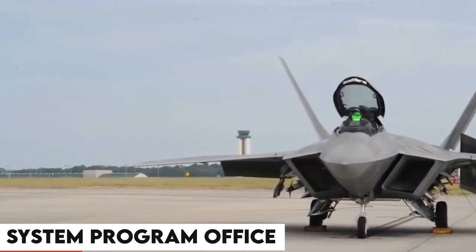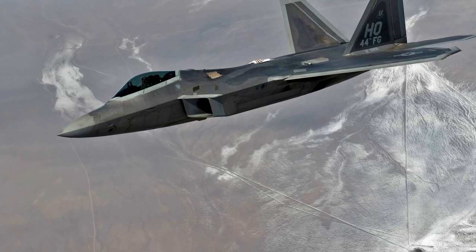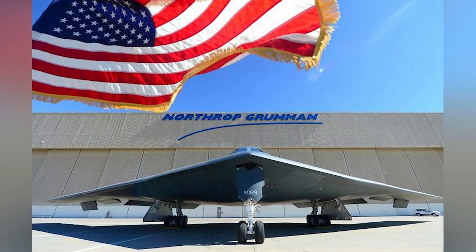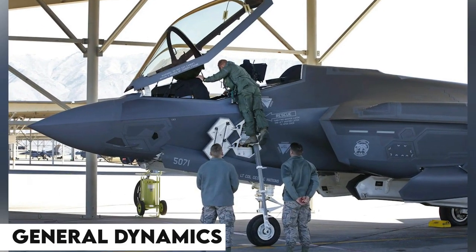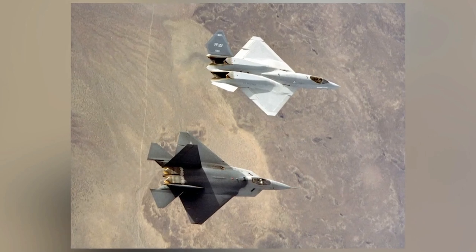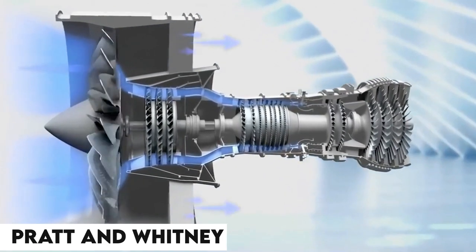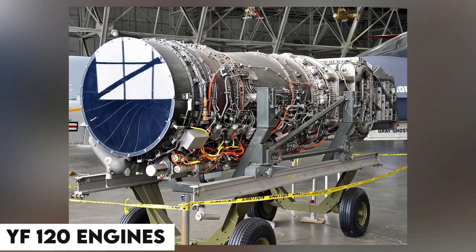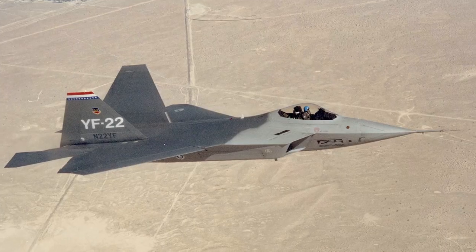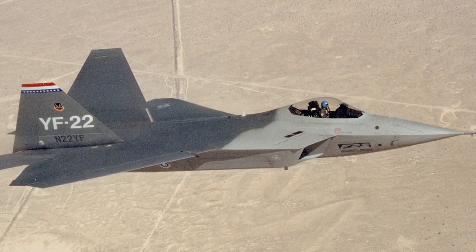As a result, the Advanced Tactical Fighter Concept Development Team — which later became the System Program Office — issued the demonstration and validation request for proposals in September 1985. Lockheed and Northrop were selected out of seven bidding companies. Lockheed teamed up with Boeing and General Dynamics, while Northrop teamed with McDonnell Douglas to develop their prototypes, the YF-22 and YF-23. In parallel, Pratt & Whitney and General Electric developed the YF-119 and YF-120 engines for the ATF. After several thousand hours of testing, on the 23rd of April 1991, Secretary of the USAF Donald Rice chose the Lockheed team and Pratt & Whitney for ATF development.